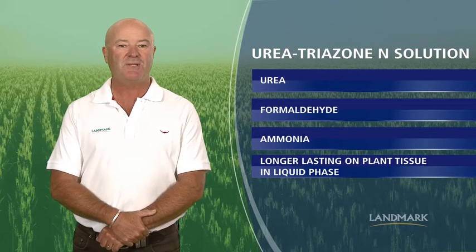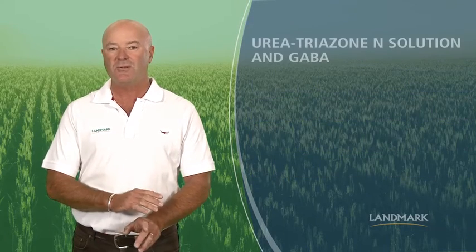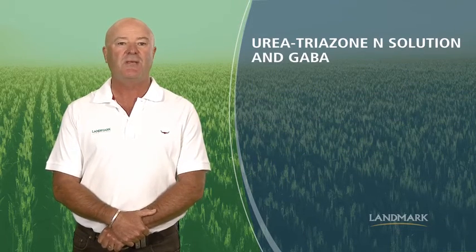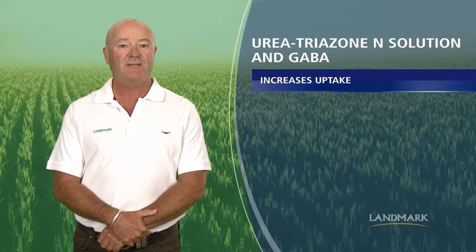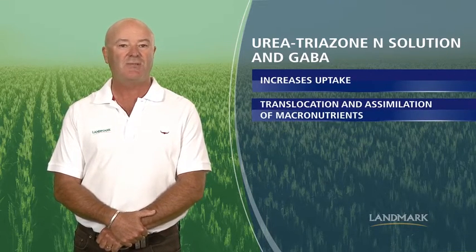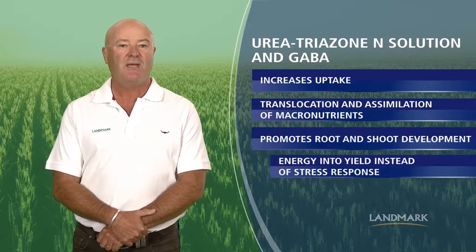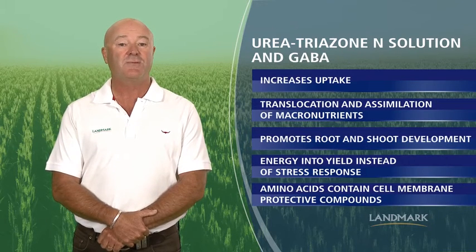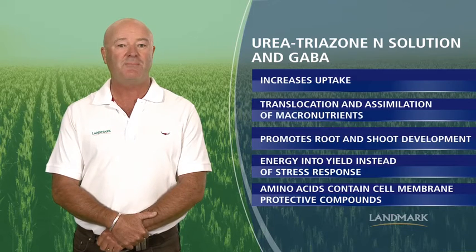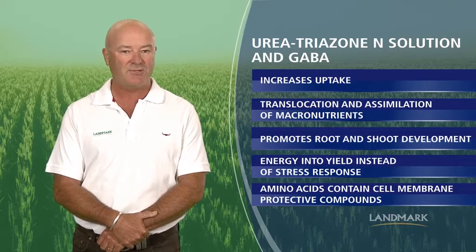Foliar N absorption under these conditions is limited to a few minutes after application. The inclusion of urea triazone N and GABA with Maximum Impact works to increase uptake, translocation and assimilation of macronutrients, promote root and shoot development, and allow energy to go into yield instead of stress response. It is also formulated with amino acids containing cell membrane protective compounds to increase the ability of the plant to overcome stress.